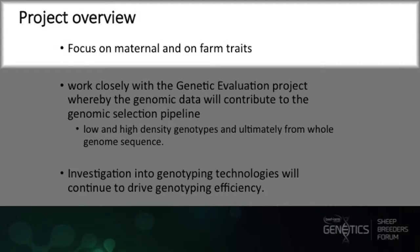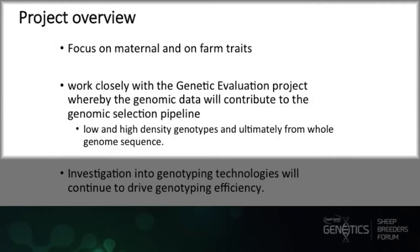When we're looking for causative mutations, we do whole genome sequencing to a greater depth so we can hone in and find those causative mutations and put them on the SNP chip. The overview of the project is going to focus on maternal and on-farm traits. We'll work closely with the genetic evaluation project, whereby all the genomic data we're generating contributes to the genomic selection pipeline.